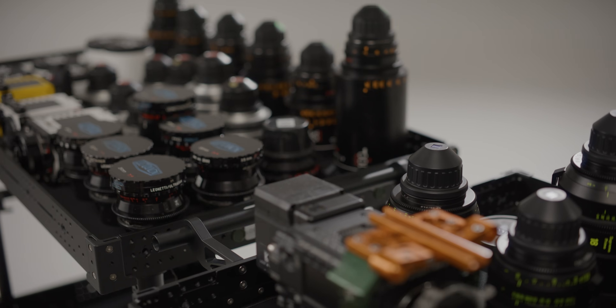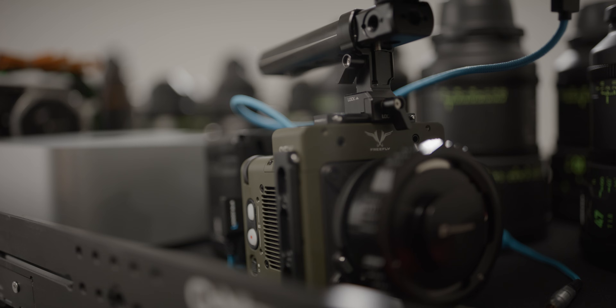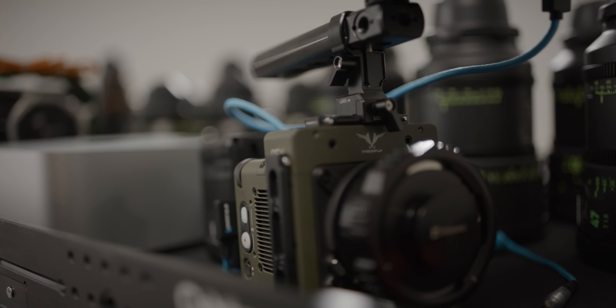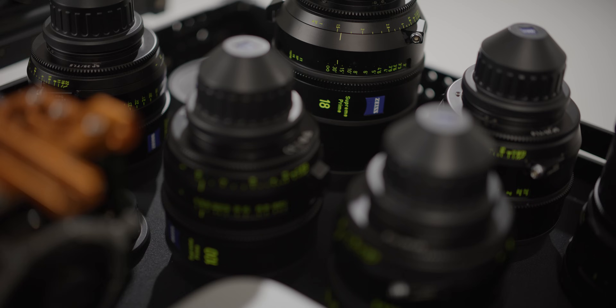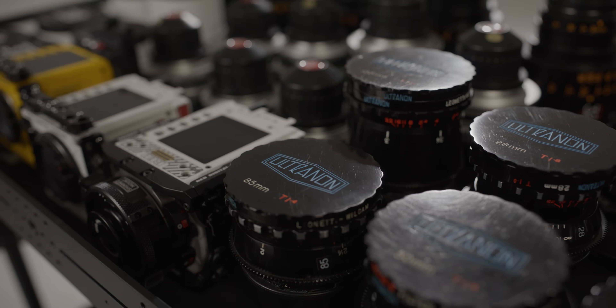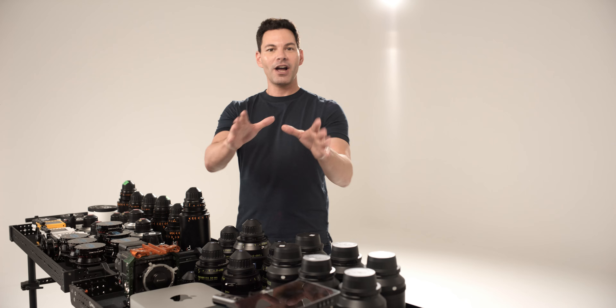We have two red AKV Raptors — we're shooting on one right now. We've got the FreeFly Ember 4K at over 1,000 frames per second, Komodo Xs, RA lenses, Zeiss lenses, Atlas lenses, and re-housed vintage lenses to stress test this machine. I don't want to tell you how much is on this table — this could afford a very nice mansion in some neighborhoods across America.